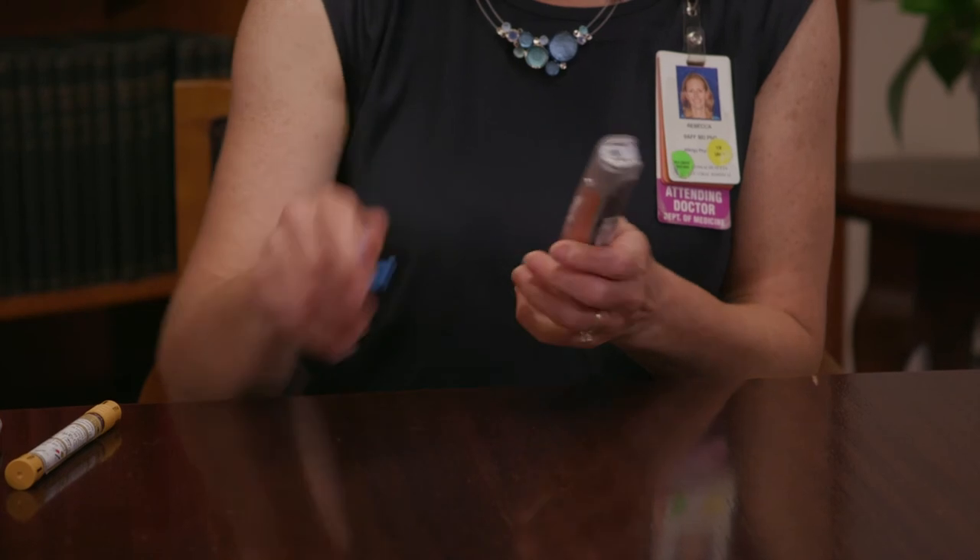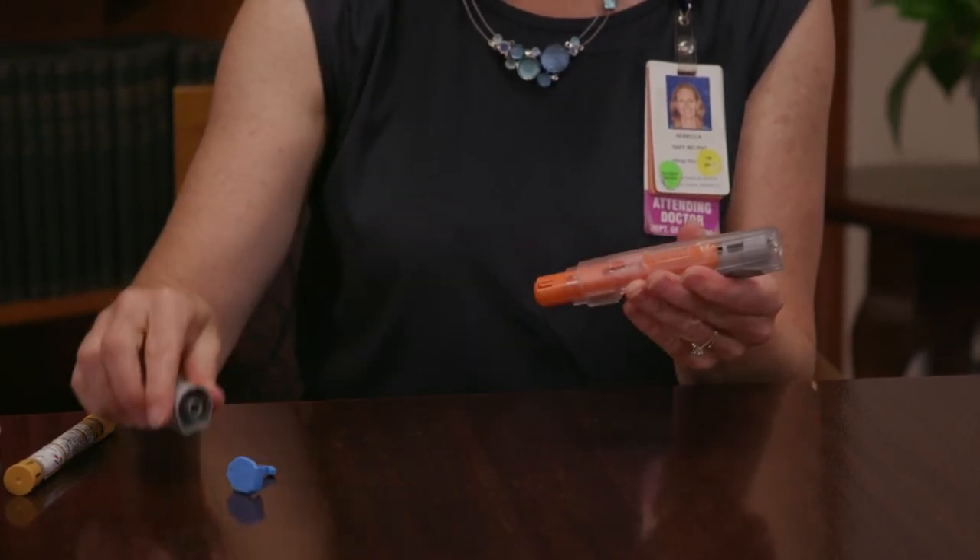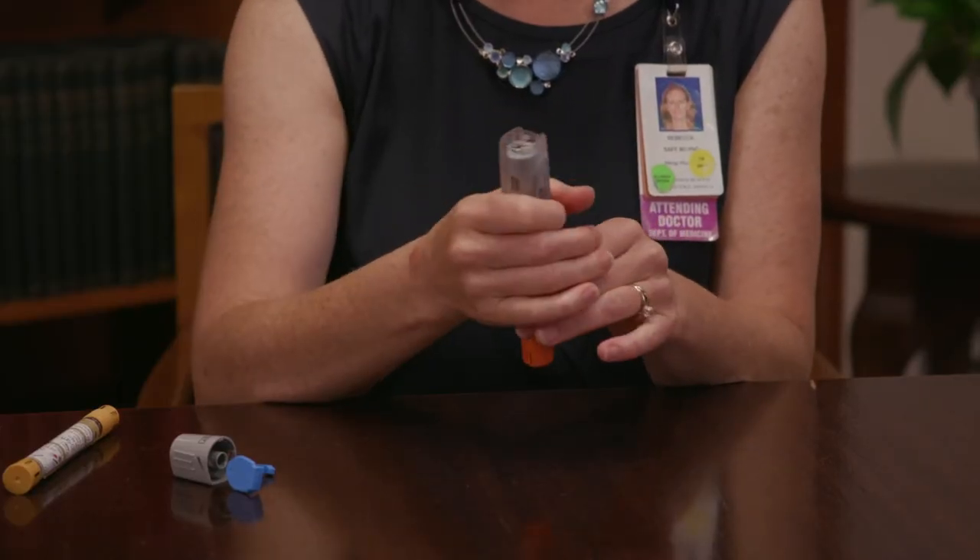The way that the EpiPen works is that you're going to take it out. It comes in lots of different flavors. You always have to remove the caps because that's the block that prevents it from firing. Take off the cap at the top and the cap at the bottom. Hold it in your hand — you don't want to cover either the top or the bottom, as it could accidentally fire. Just hold it in your fist. You always want to be sitting or lying down because this is adrenaline and it's going to make your heart race.